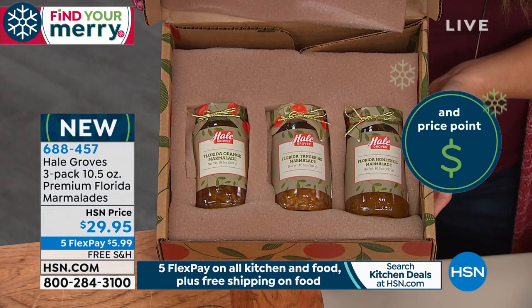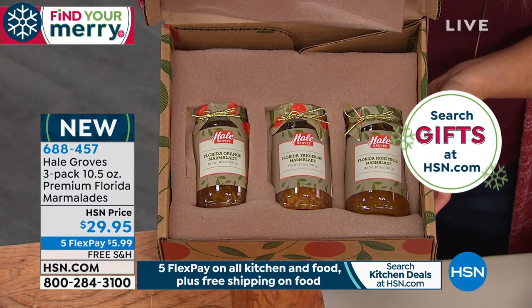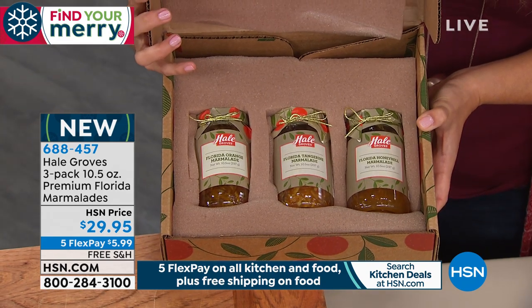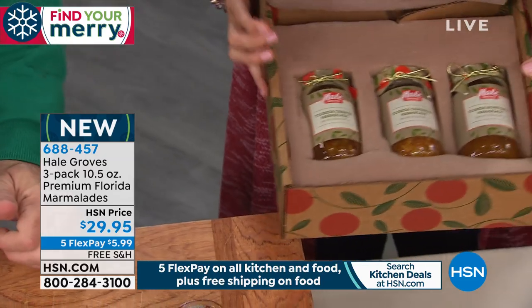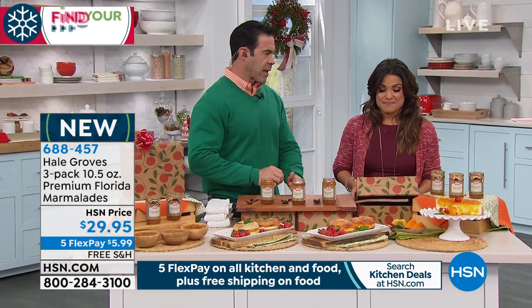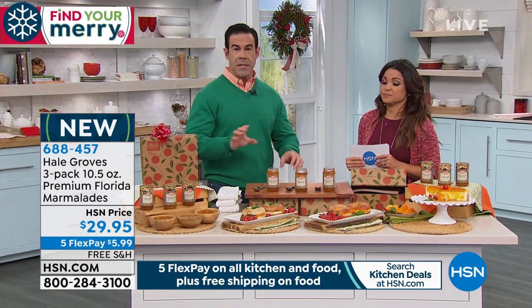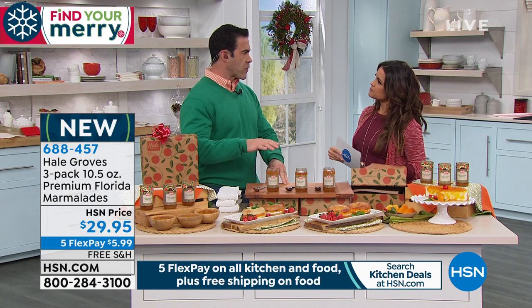Look at how these come to you in these three beautiful 10 and a half ounce jars, all labeled perfectly with a great little top on them. I've got Tim Wilkins here and he's going to walk us through all of these. This is new and I haven't tasted them yet, so I'm excited. If you're not from Florida or haven't been here, Hale Groves is one of the premier, top gift fruit shippers in Florida.